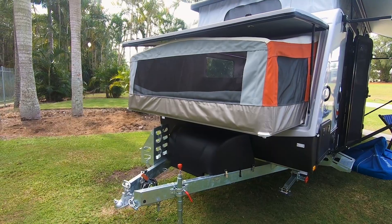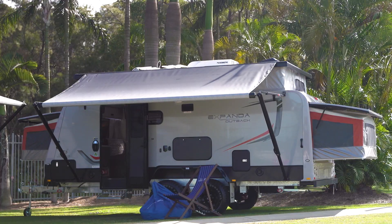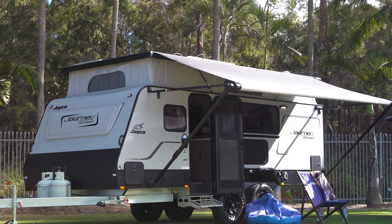Before we even get in the van we've got to talk about tow vehicles, because that could be the difference between buying the 17ft Bunk Model Journey or the 17ft Expander Pop Top. Because the Jayco Expander has fibreglass bed ends, it adds about an extra 100kg, pushing it just above the 2.5 tonne towing capacity, which rules out some vehicles. The Jayco Expander comes in at about 2.6 tonnes fully loaded, whereas the Jayco 17ft Journey is 2.5 tonnes.